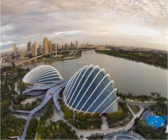Dining and Shopping. Gardens by the Bay is also home to a wide variety of restaurants and cafes for anyone who gets hungry while exploring the vast attraction. In addition, there are three gift shops on site should you want to pick up a souvenir or two.